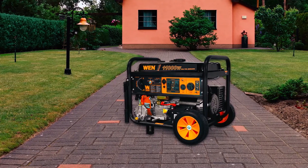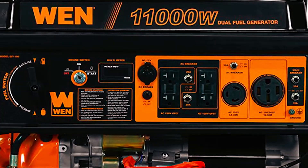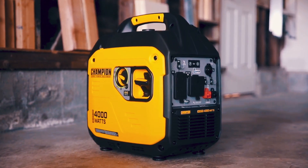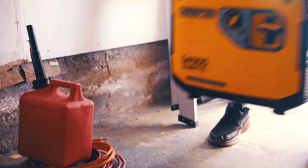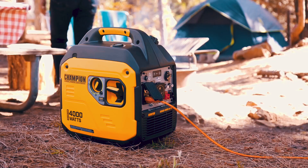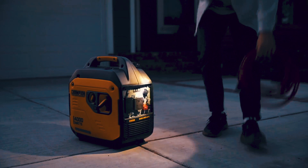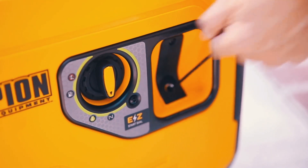However, diesel generators, while less portable, are built for heavy-duty, long-term use. They're perfect for industrial applications, large homes, or backup power for entire buildings. Diesel generators are meant to stay put, handling high demand and continuous use without fail. For those with a need for portability and occasional use, gasoline is the way to go. But for heavy-duty, long-lasting power, diesel is unbeatable.